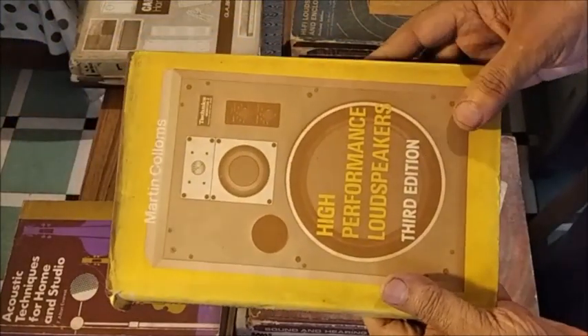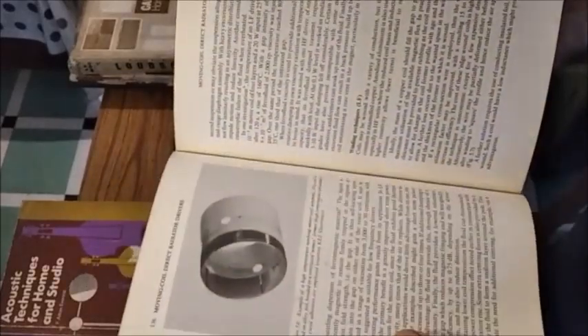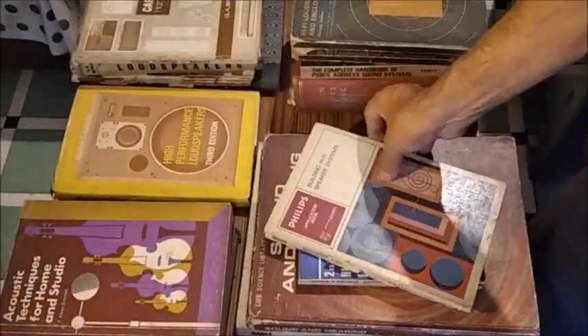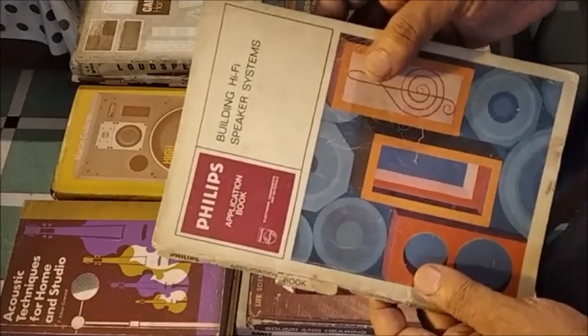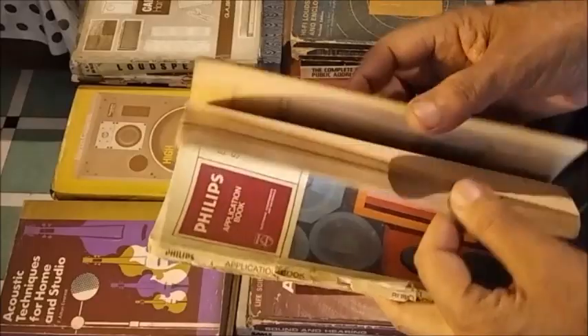This book is on high-performance loudspeakers with valuable information. This one is from Philips on designing hi-fi speaker systems and crossover networks.